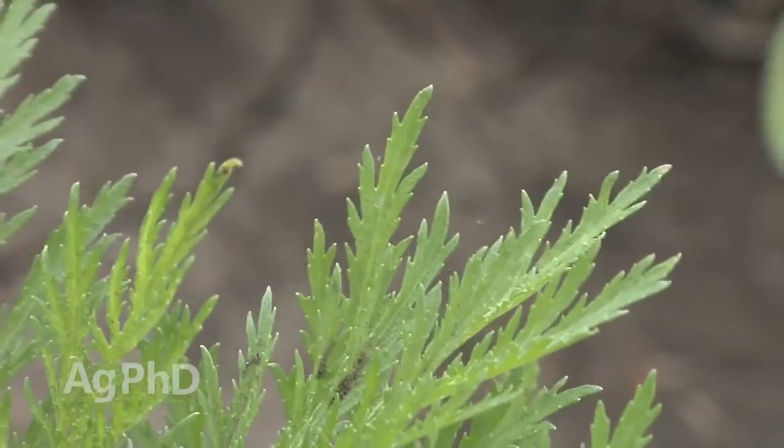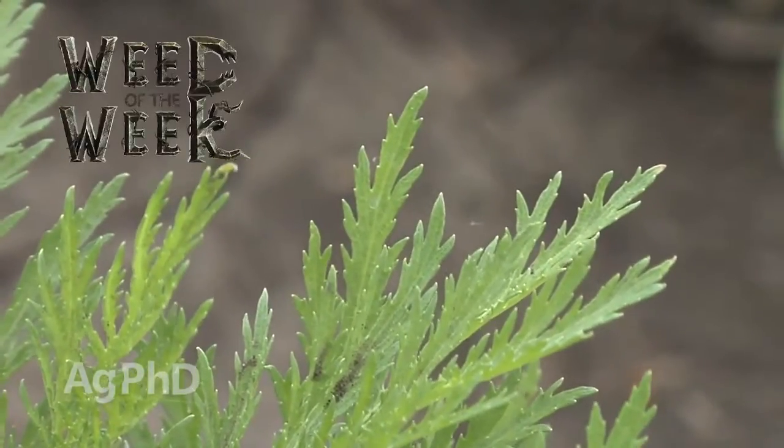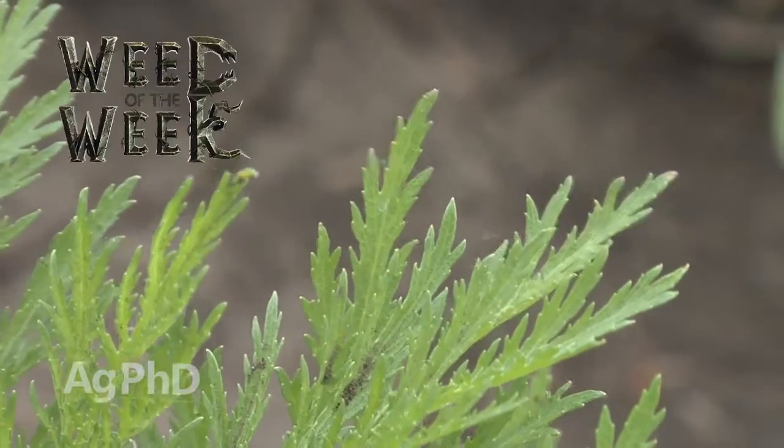You don't need any plant tissue analysis to determine what our Weed of the Week is, but we will show you how to stop it coming up next.